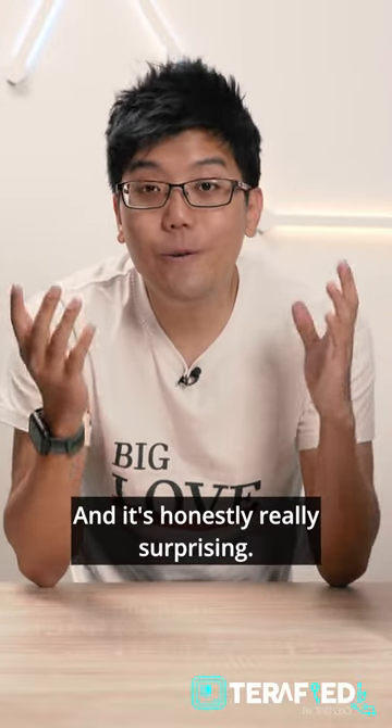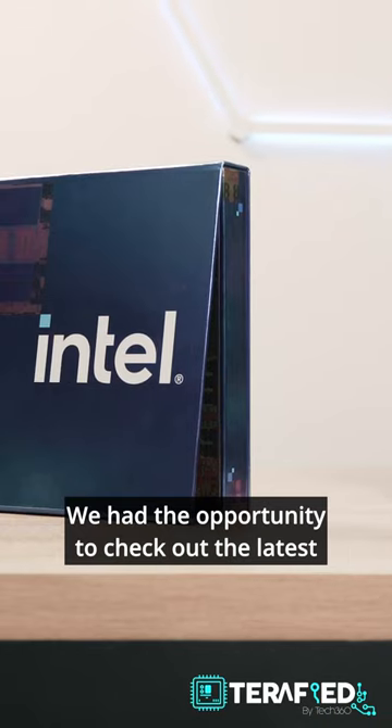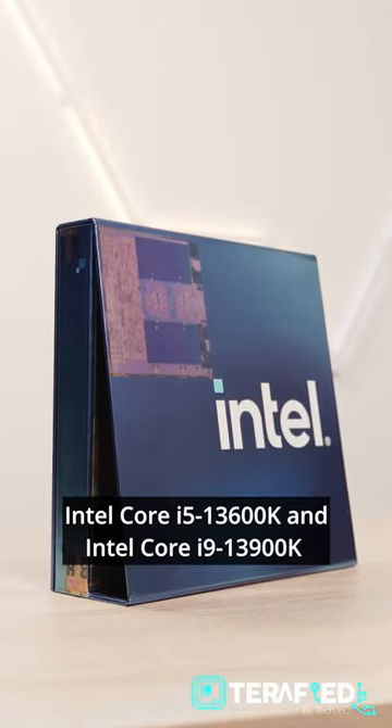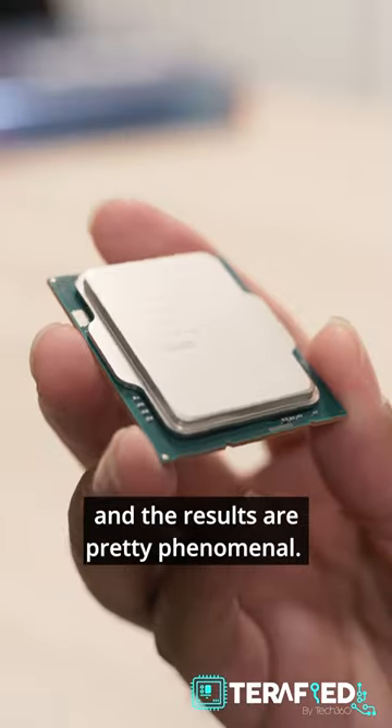Raptor Lake is here, and it's honestly really surprising. Intel is back in the game. We had the opportunity to check out the latest Intel Core i5-13600K and the Intel Core i9-13900K, and the results are pretty phenomenal.